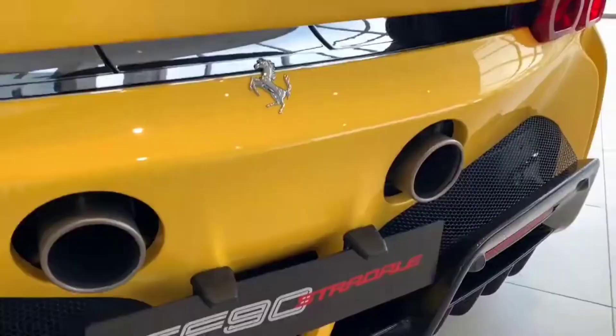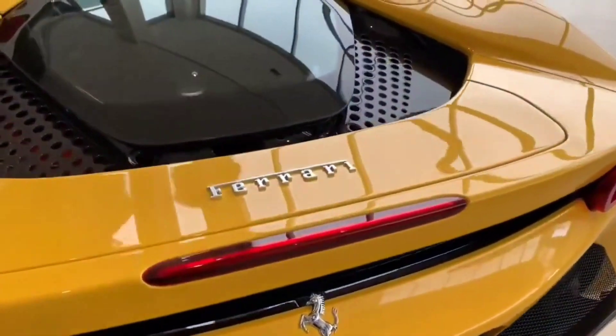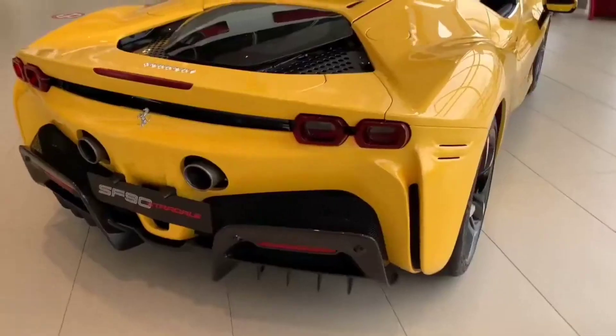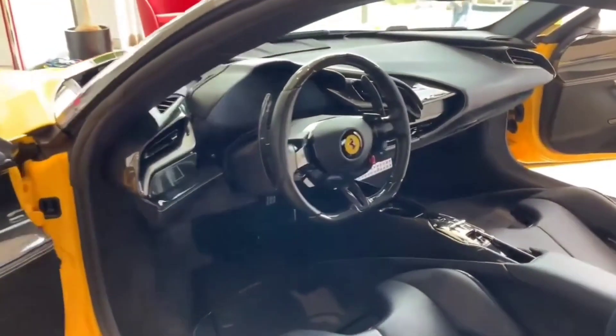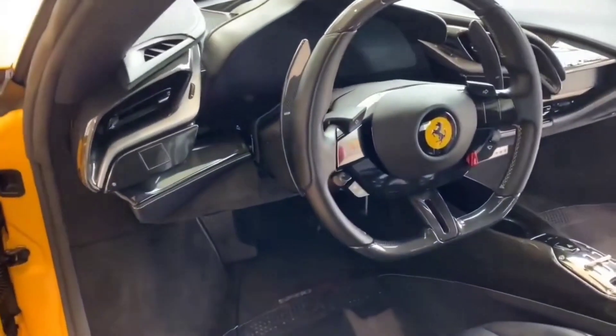With its sleek aerodynamic design and innovative hybrid technology, the SF90 Stradale is truly a marvel to behold. It boasts a 0 to 100 kilometers per hour time of just 2.5 seconds, making it one of the fastest production cars on the market today.